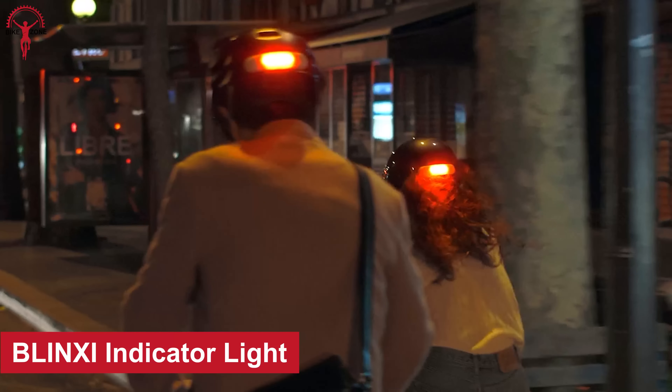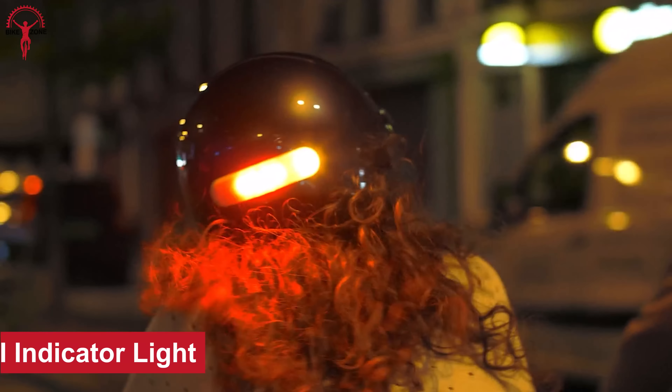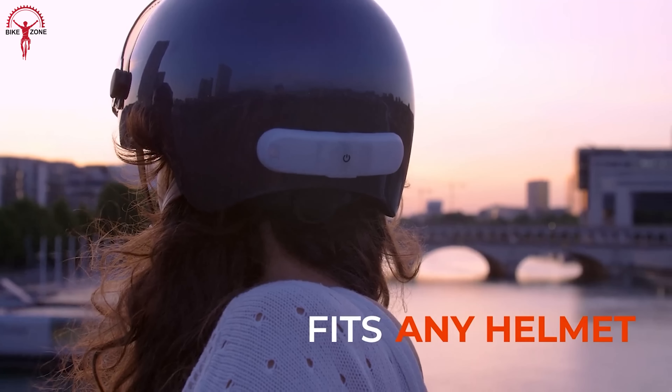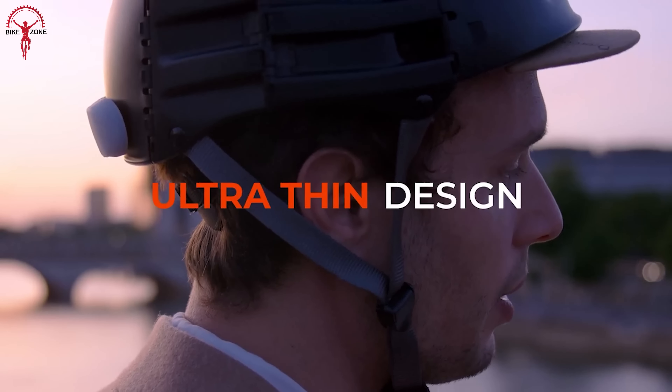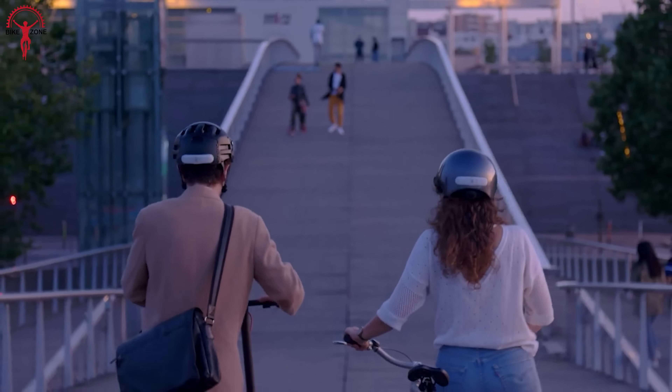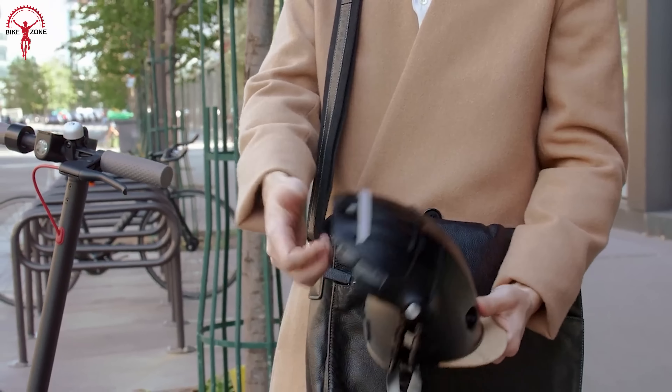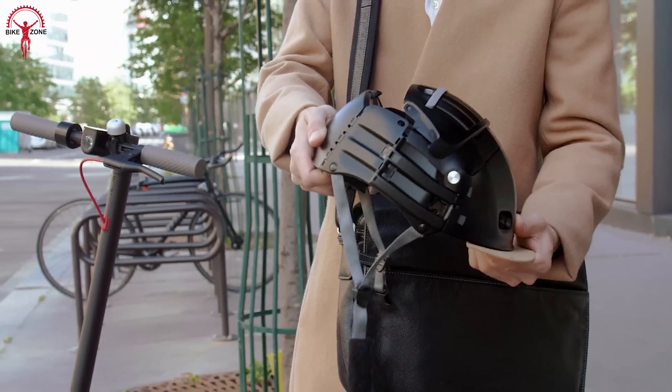Introducing Blinksy, the smart and brightest helmet light that will make you the star of the street. This thing is the perfect fit for almost any urban helmet, so no need to break the bank on a new one. And for all you Blinksy foldable helmet owners out there, Blinksy won't cramp your folding style.